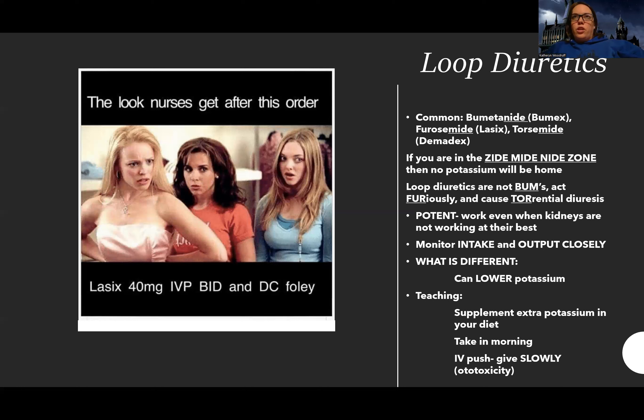If you start to process this, aside from learning the names and classes, the only differences between thiazide and loop diuretics are: thiazides can cause an acid-base imbalance, and loops are very potent, work even when kidneys aren't working, and can be ototoxic. Those are the only two distinct differences — start noting what's different versus what's the same.